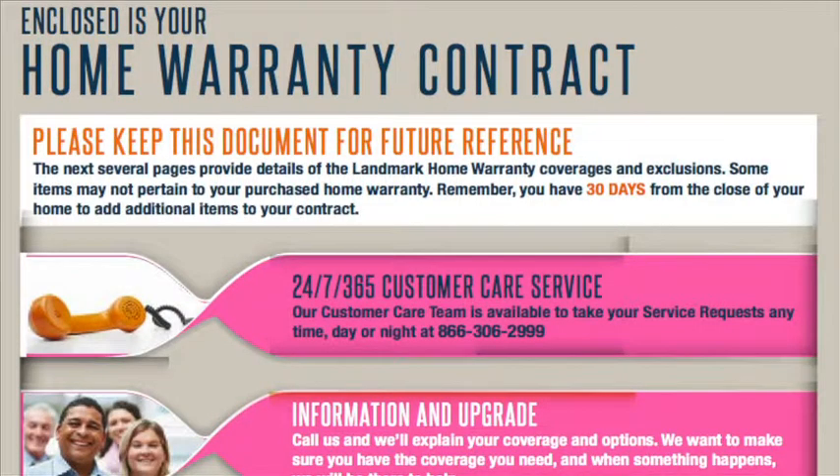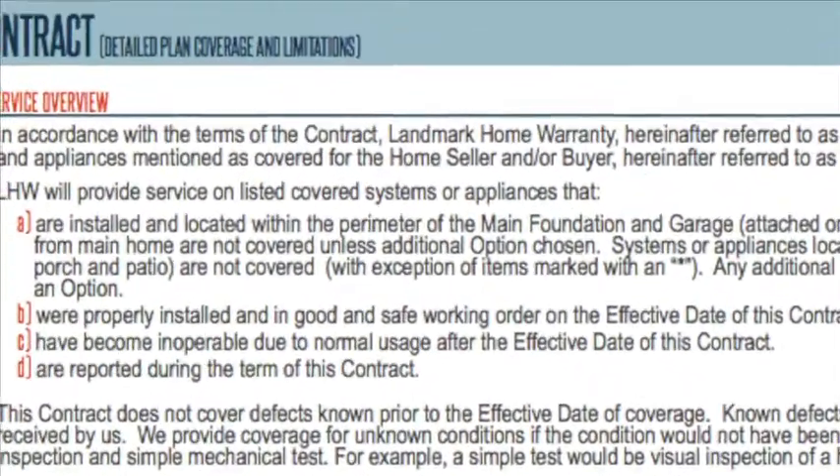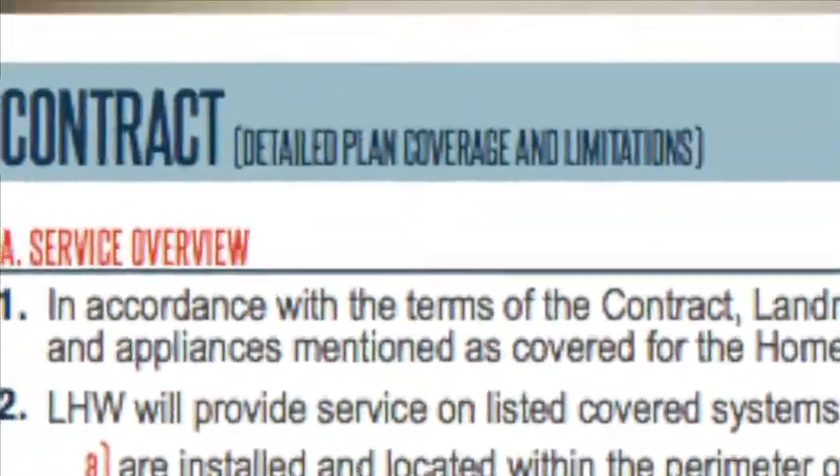One thing to be aware of: some people get the misconception that a home warranty covers everything. This is a contract, just like a real estate purchase contract, and home warranties have their own contract with limitations and exclusions, so please make sure you read it. A standard policy is about $450 — if we covered everything in the house it would be like $4,000. We keep the policy affordable by limiting what we cover.